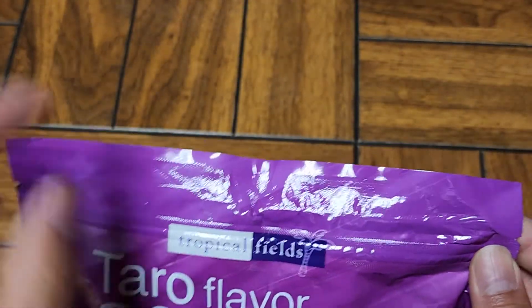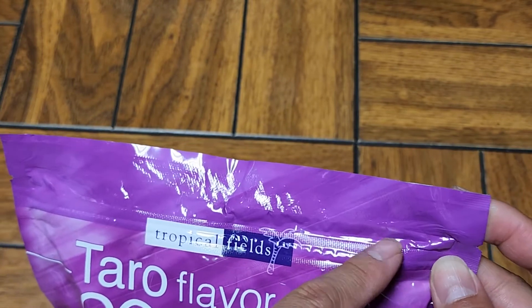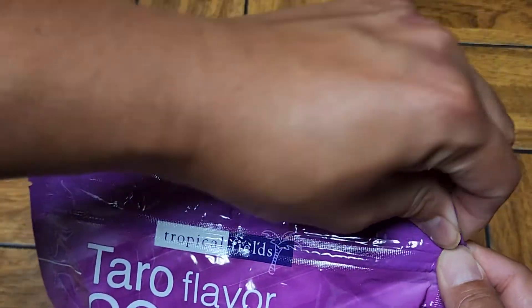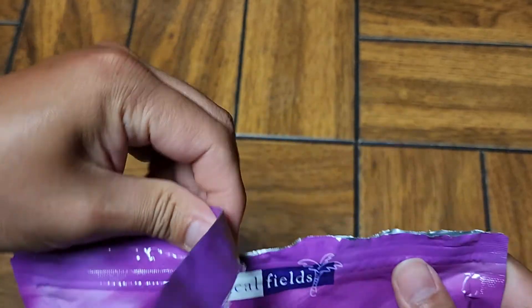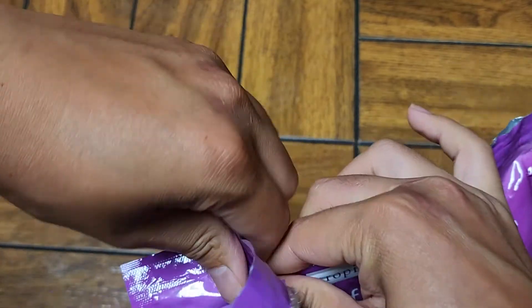Let's go ahead and open this up. It has the little tear tab. Make sure when you tear this that you tear to where it's not melted sealed. So you want to tear down here. It might be tearing into the sealed area — yep, so you've got to kind of pull the tear down a little bit. And there we go.